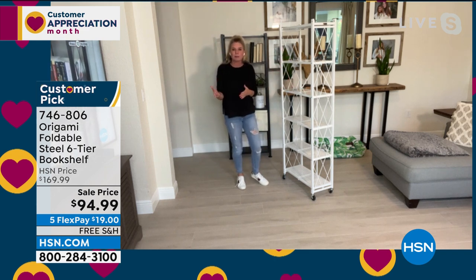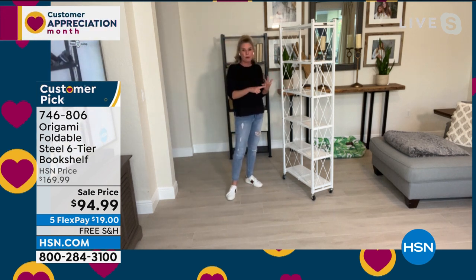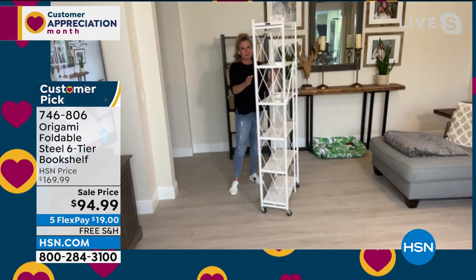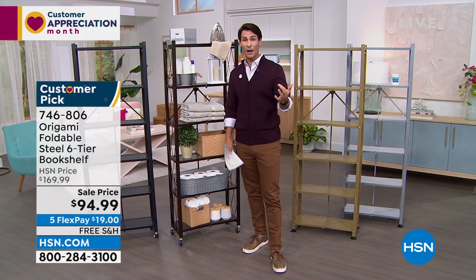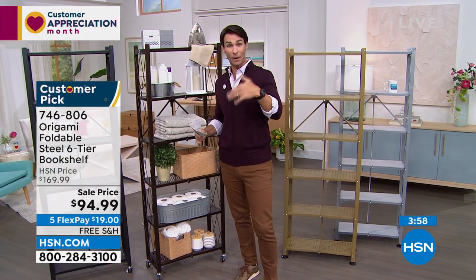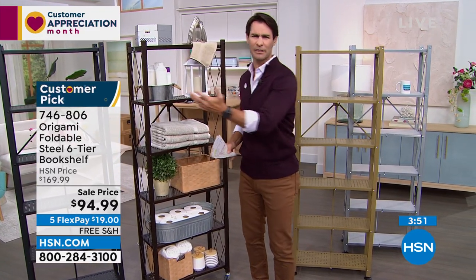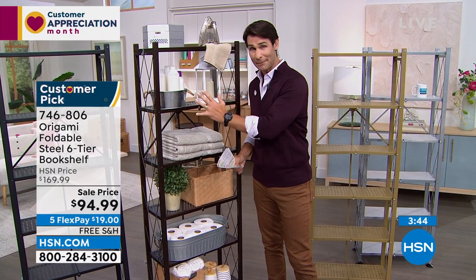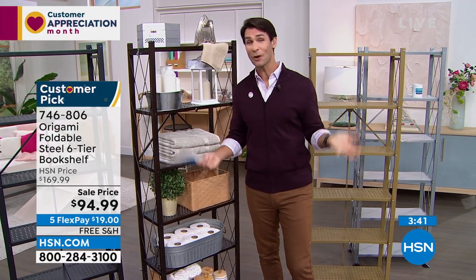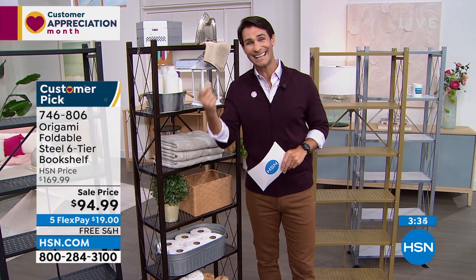When you have something this sturdy, think about those appliances — my air fryer is not 50 pounds, my microwave is not 50 pounds, but this is stable enough and strong enough to hold all of that. If you're shopping with me this morning and you don't have any Origami, maybe you want to pick up another piece — you already love Origami. Or maybe you don't have any and you hear the reviews — over a thousand five-star reviews — and you hear us talking about it as one of the top brands here at HSN. This is a great time and a great piece to start with.